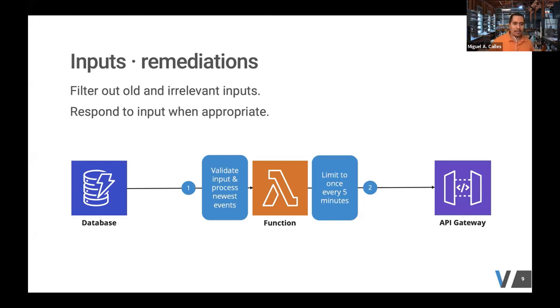To remediate this, we had the function do input validation — per the number one risk recommendation — so it only processed the newest events. We also had the Lambda function track when the last cache clearing happened and limited it to once every five minutes to avoid overwhelming the API Gateway. We also determined that the database only gets updated during the release process, so we moved to using serverless plugins — when a release ran in the CI/CD pipeline, the plugin would make the API call to the Gateway to clear the cache.